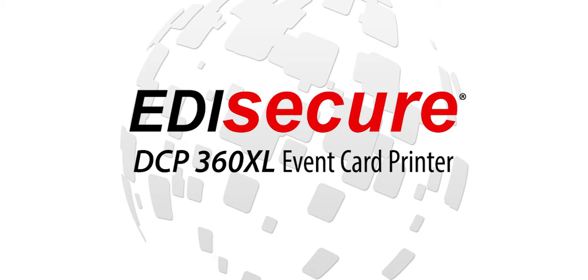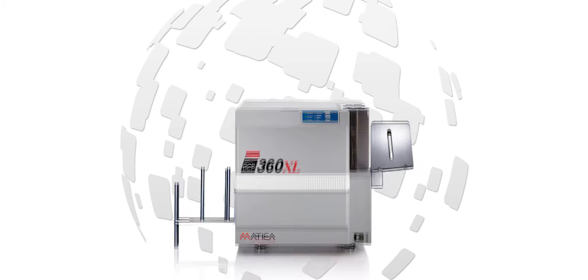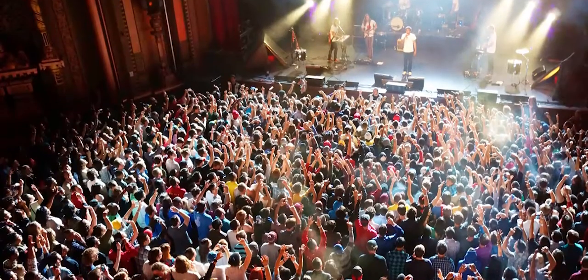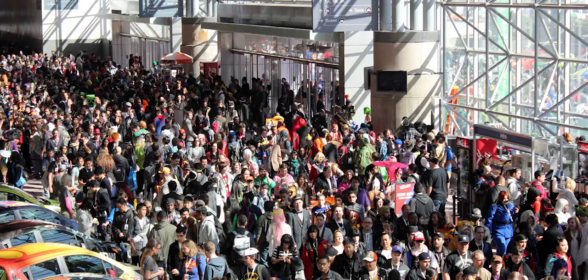Introducing the Matica EDI Secure DCP360 XL Event Card Printer, featuring single-side, four-color dye sublimation image and text printing for oversized identification and access badges for concerts, conventions, sporting events, stock exchanges, and more.